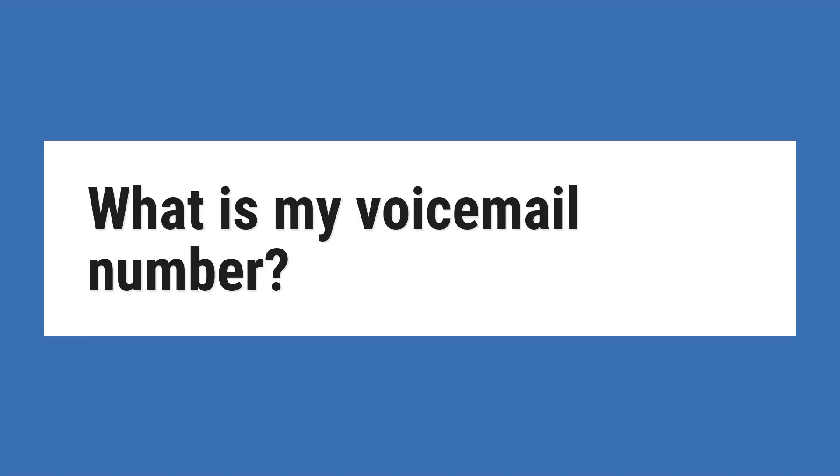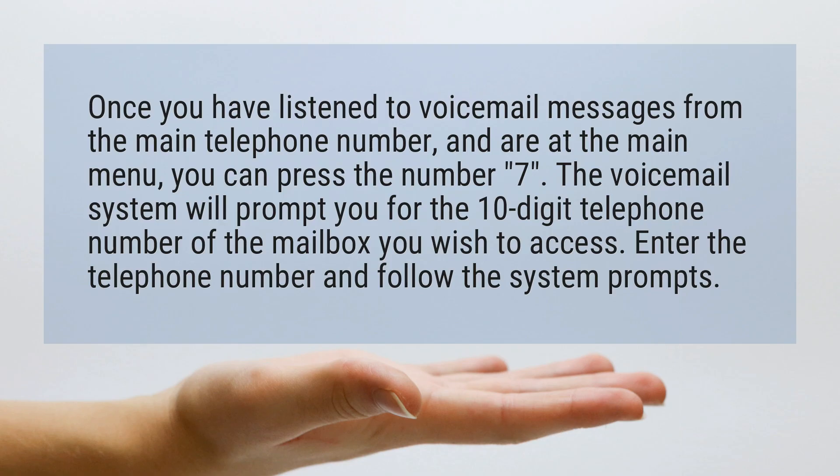What is my voicemail number? Once you have listened to voicemail messages from the main telephone number and are at the main menu, you can press the number 7. The voicemail system will prompt you for the 10-digit telephone number of the mailbox you wish to access. Enter the telephone number and follow the system prompts.